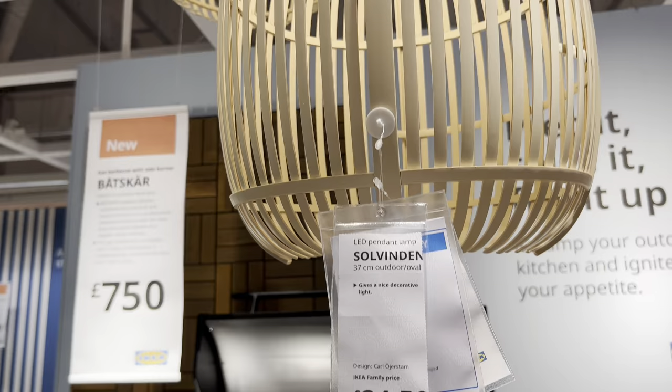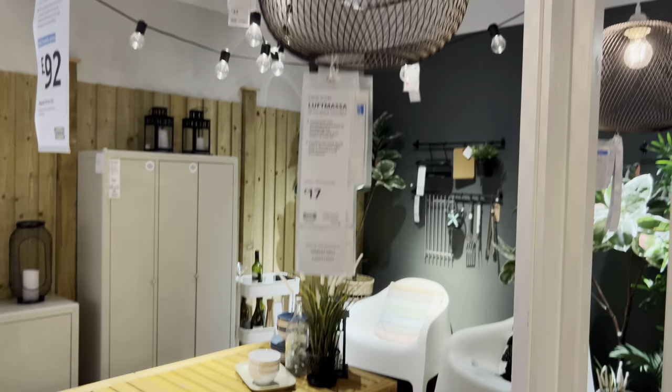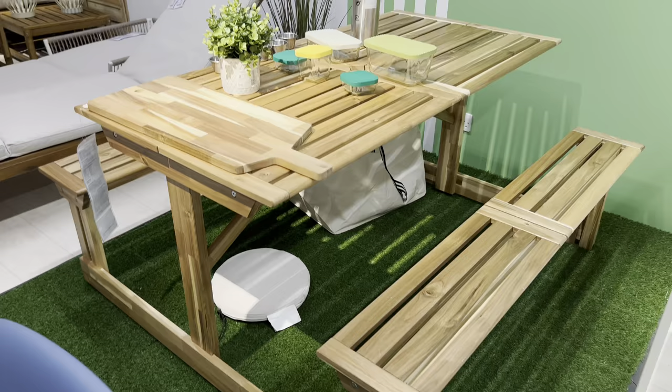Hi everyone, welcome to this new IKEA garden furniture review video. I'm going to show you the fantastic collection of items available in IKEA, and possibly the worst set of garden furniture I have ever seen. Keep watching — I'm going to show you that at the end. I used to be a garden furniture buyer, I love looking at garden furniture. So let's get straight on with the review.